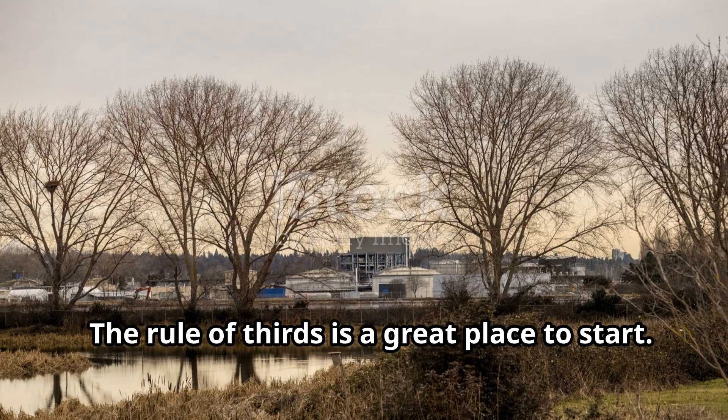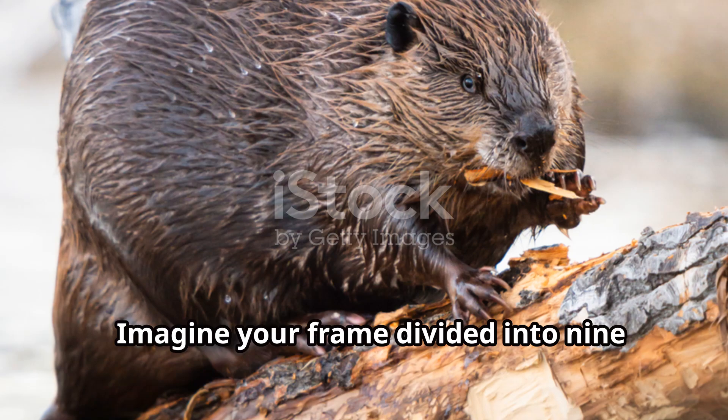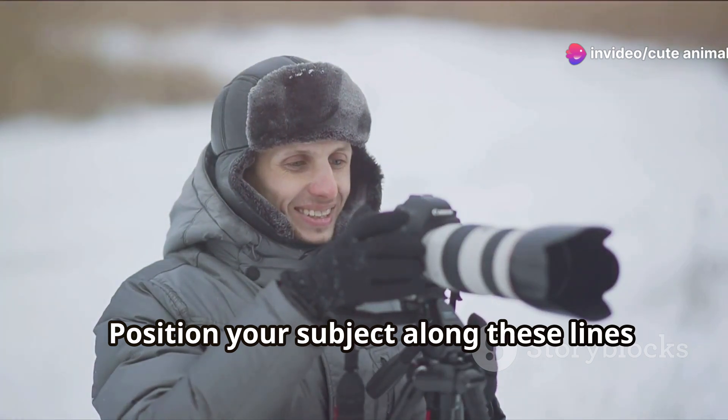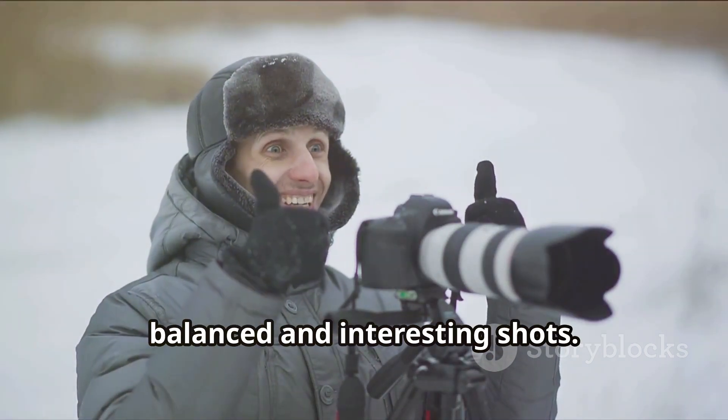Now let's talk about composition. The rule of thirds is a great place to start. Imagine your frame divided into nine equal parts by two horizontal and two vertical lines. Position your subject along these lines or at their intersections to create more balanced and interesting shots.